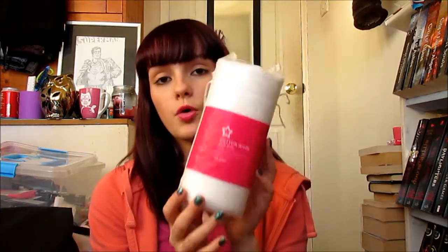Moving on to Superdrug, I just picked up some more of the cotton wool. These are the oval pads just to help take my makeup off. I really really like these ones — they're just really good and they manage to soak up most of the products so it's easier to take my makeup off.